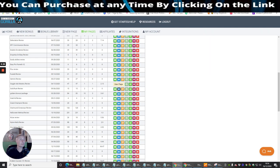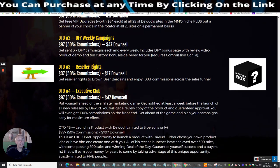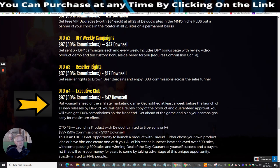OTO3 is Reseller Rights. I'm always talking about reseller rights because you get 100% commissions across the whole sales funnel — you can earn $1,047 across the whole funnel. Just for $17 you get 100% reseller rights and are approved instantly to sell these pages and make money from them. OTO4 is the Executive Club at $97 with a $47 downsell — you get notified at least a week before the launch of all new releases by Dawid.